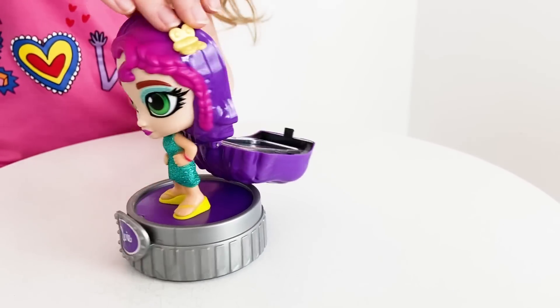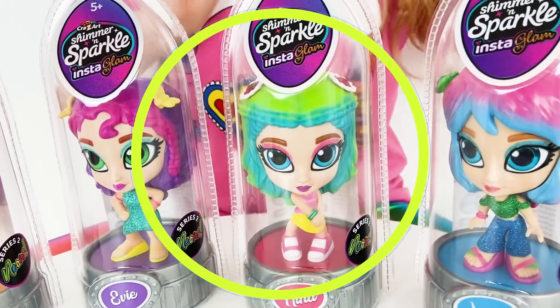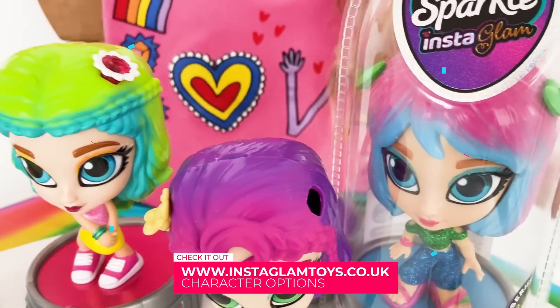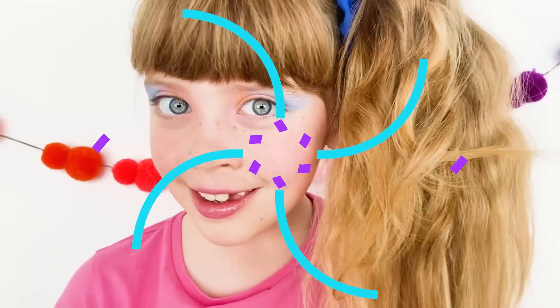InstaGlam Dolls and the InstaGlam Beauty Set are available from Character Options online. There's more to find at www.instaglamtoys.co.uk — for a chance to win prizes, pick up tips and tricks, and play some games!